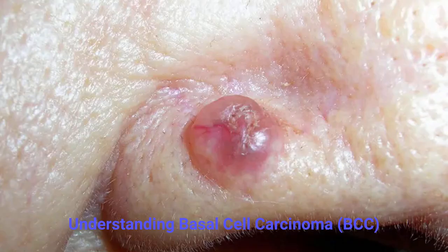BCC most often appears on sun-exposed areas such as the face, ears, scalp, neck, shoulders, and hands. It tends to grow slowly and is highly curable when treated early. While this type of skin cancer rarely spreads to other parts of the body, it can cause deeper tissue damage if ignored.